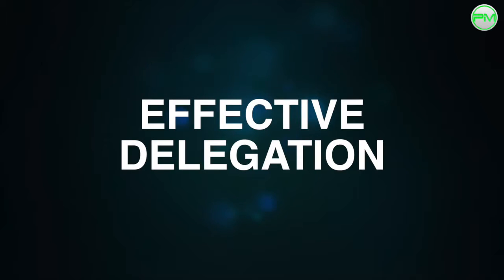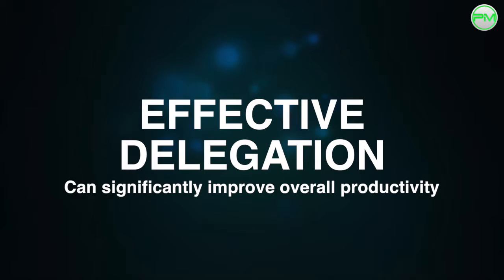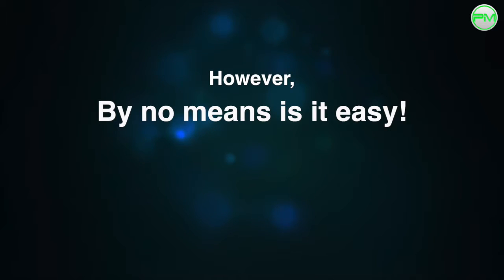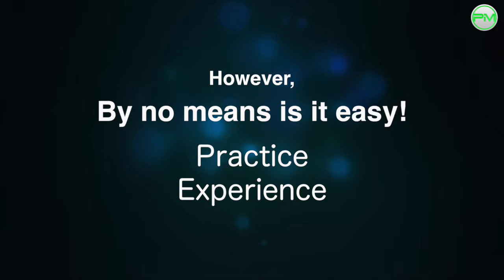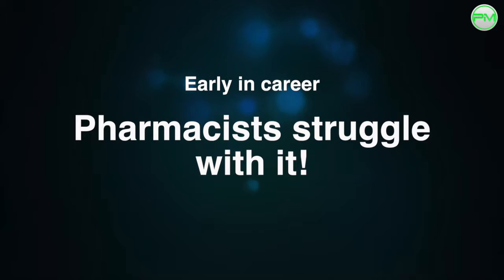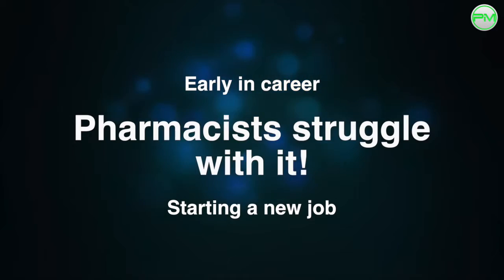The ability to delegate well is such an important asset for a pharmacist and leader of a team because it can significantly improve productivity in all facets of work. However, mastering delegation isn't easy. It's a skill that requires practice, experience, and time, and is something that many pharmacists struggle with, particularly in the early stages of their career and when starting in a new working environment.